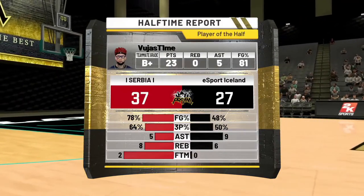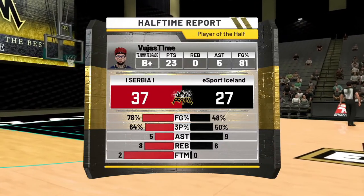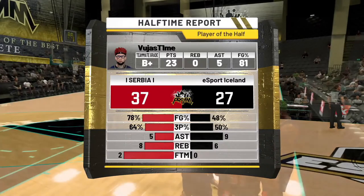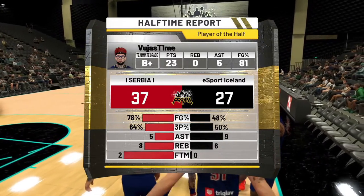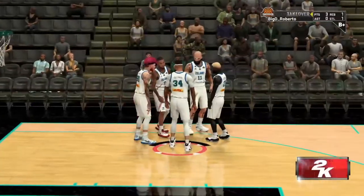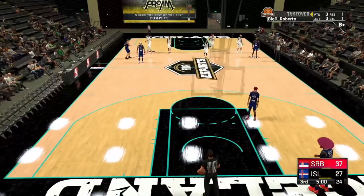That's your player of the game right there as Serbia leads by 10 over Iceland. Player of the game with 23 points, five assists, shooting a phenomenal 81 percent. Iceland not shooting so great — 48 percent from the field compared to Serbia's 70-plus, up in the high 70s.